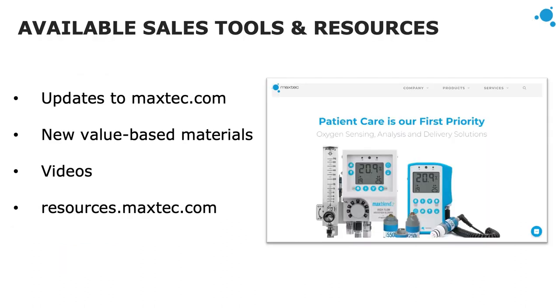We've made a lot of updates to maxtech.com, adding downloadable resources on all our products that explain the value for both patients and clinicians. We also have helpful videos on our website and a YouTube channel with training videos. For downloadable files or high-quality photos of MaxTech products, we have resources.maxtech.com — our resource center where you can find anything you're looking for, including photos or literature to share with customers.